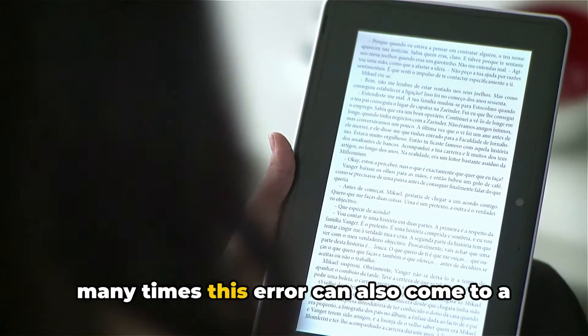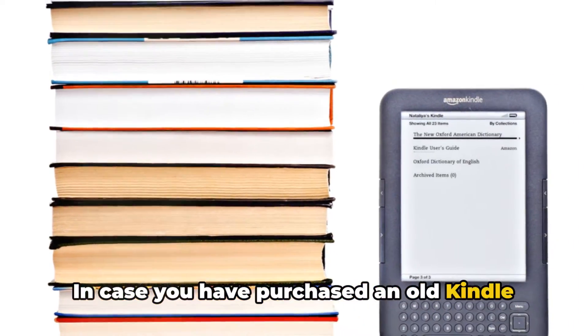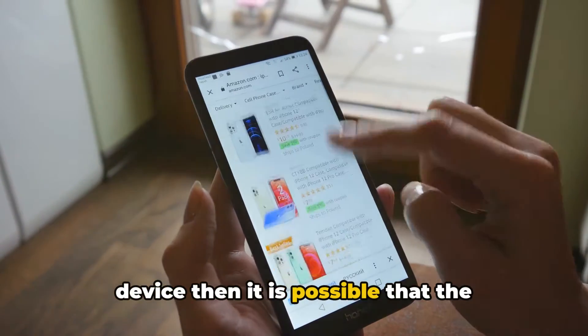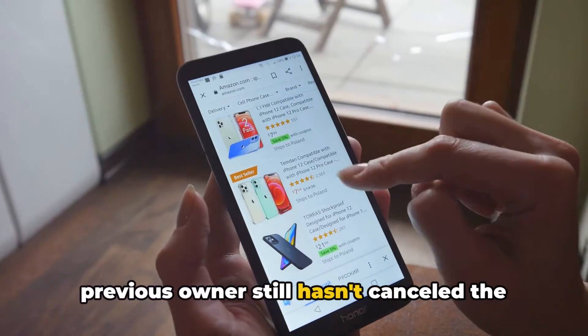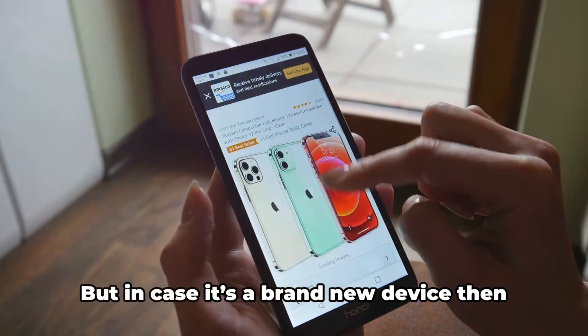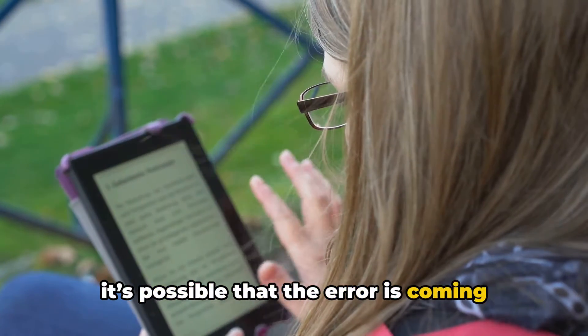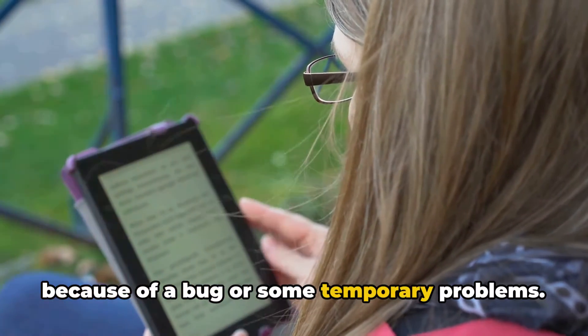But many times this error can also come to a brand new Kindle. In case you have purchased an old Kindle device, it is possible that the previous owner still hasn't cancelled the registration of this Kindle from their account. But in case it's a brand new device, it's possible that the error is coming because of a bug or some temporary problems.